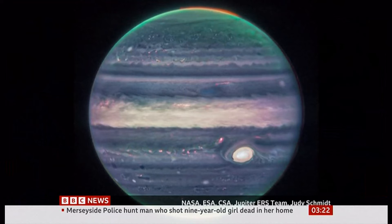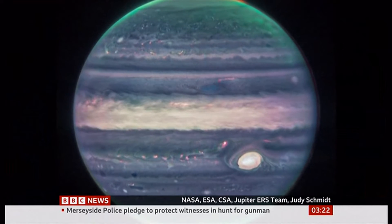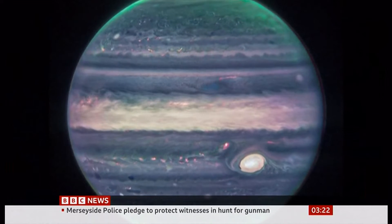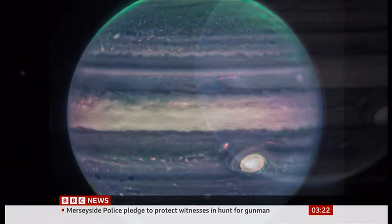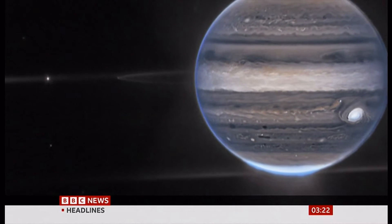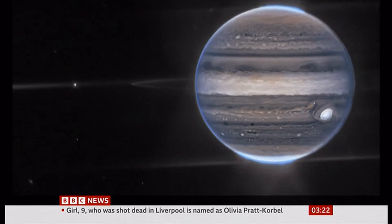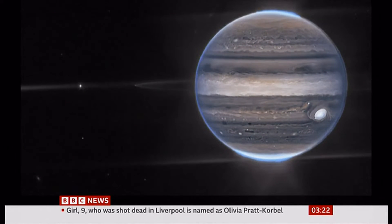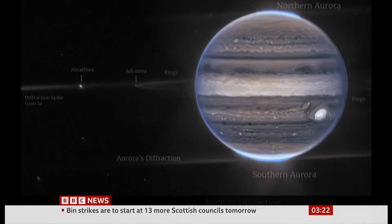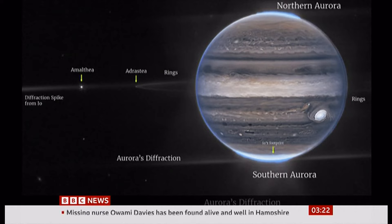Jupiter in a whole new light. The famous Great Red Spot, a storm larger than Earth, visible as a radiant white dot. Glowing light shows or auroras dancing at the poles. Faint rings and two of the planet's many moons standing out against a backdrop of glittering galaxies. Scientists say these stunning new images, artificially coloured to make the features stand out, are better than they could ever have hoped for.